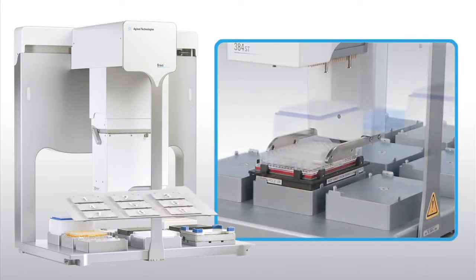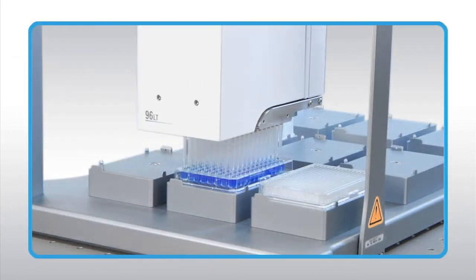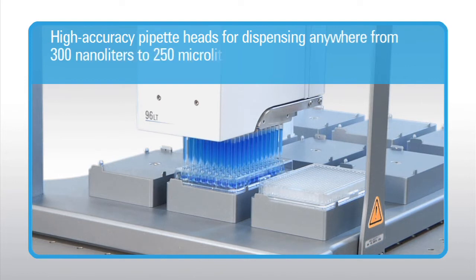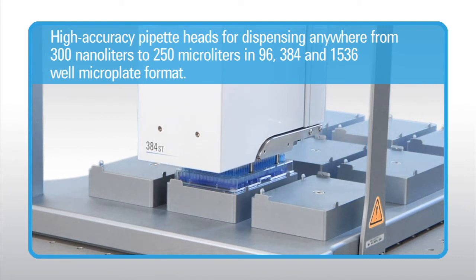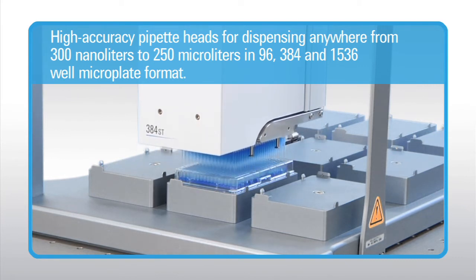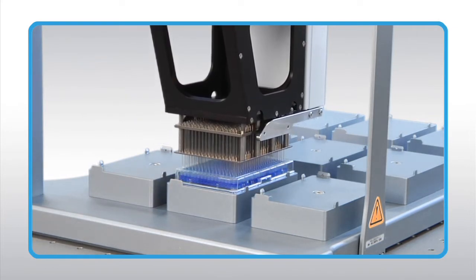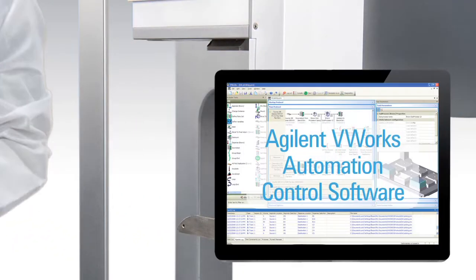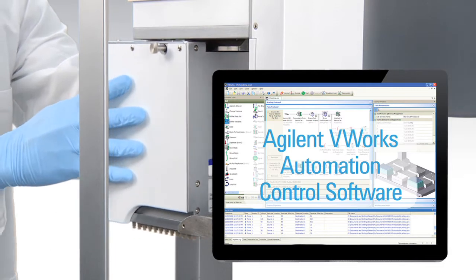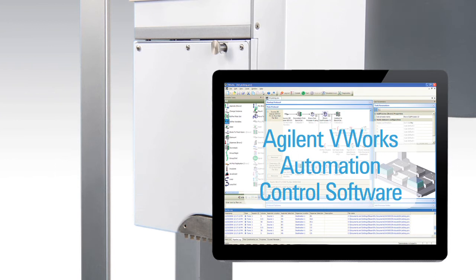Each of the Bravo's nine deck positions can be customized to add the additional on-deck functionality required for your workflows. The Bravo platform uses proven high-accuracy pipette heads for dispensing anywhere from 300 nanoliters to 250 microliters in 96, 384, and 1536 well microplate formats. Pin tool transfer heads can also be fitted onto the Bravo for sub-microliter liquid transfers. Pipette heads can be changed in seconds and are automatically recognized by the V-Works software.